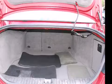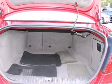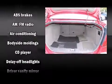All of the following features are included: front fog lights, remote keyless entry, and a split folding rear seat.